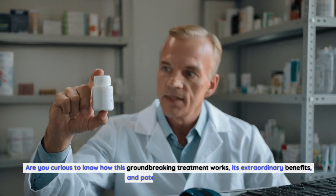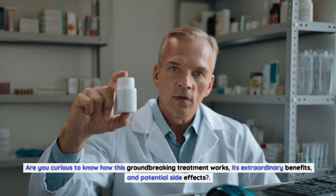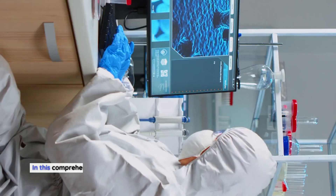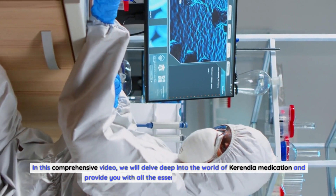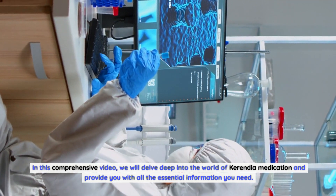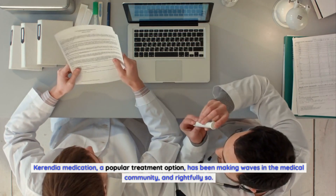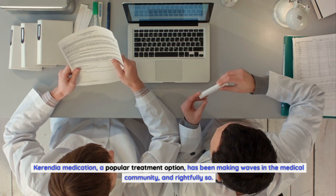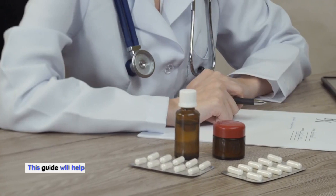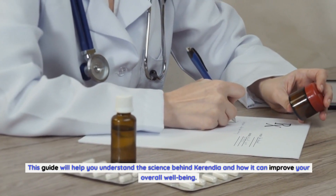Are you curious to know how this groundbreaking treatment works, its extraordinary benefits, and potential side effects? Look no further. In this comprehensive video, we will delve deep into the world of Carindia medication and provide you with all the essential information you need. Carindia medication, a popular treatment option, has been making waves in the medical community, and rightfully so. This guide will help you understand the science behind Carindia and how it can improve your overall well-being.